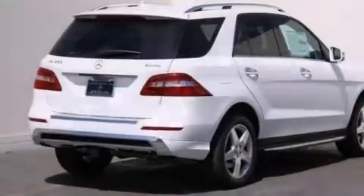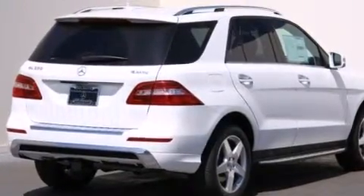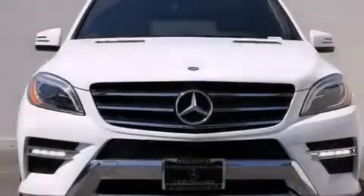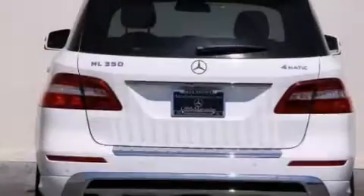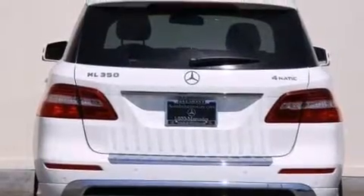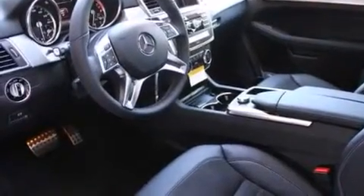Its top features and packages include the Premium One Package, a navigation system, a rear-view camera, keyless go, a power moonroof, heated seats, blind spot assist, high-intensity discharge headlights, XM satellite radio, a sport package, and lane-keeping assist.